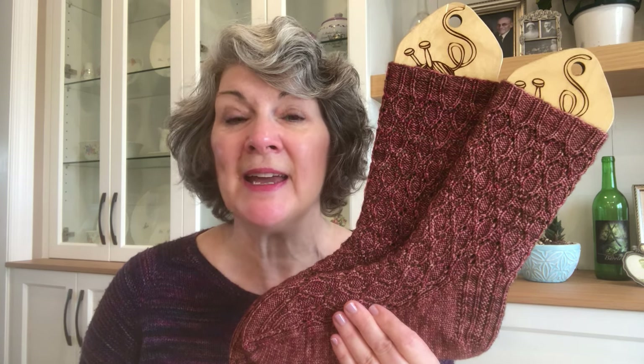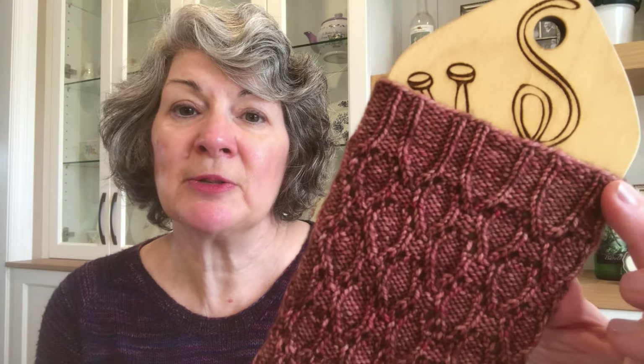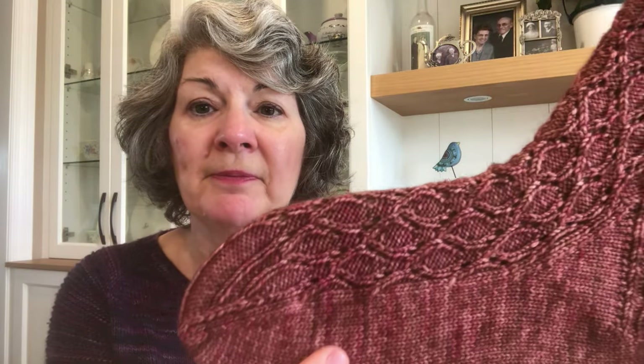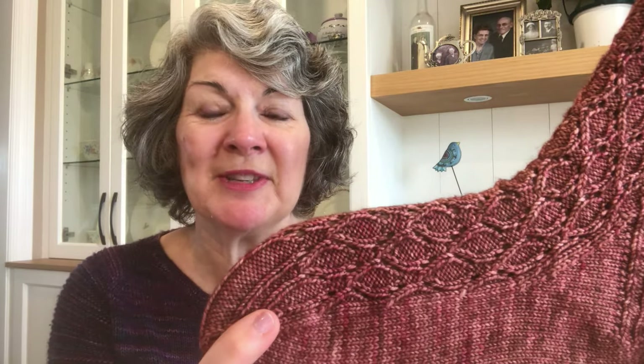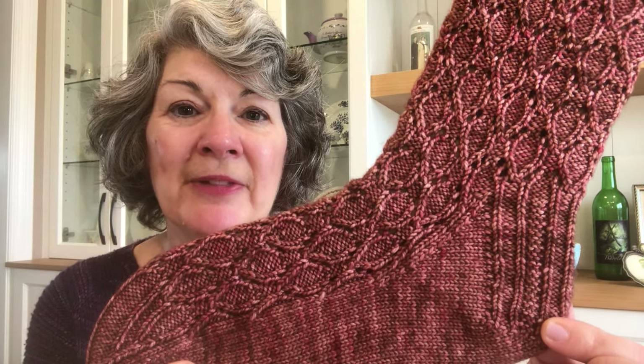I knit my socks from Hazel Knits Entice MCN in the Choco Berry colorway. This is another lovely design that features an all-over pattern — this time twisted cable stitches set against a background of reverse stockinette. You can see the twisted rib flows right into this all-over pattern, ends with some twisted rib at the toe, and then also some at the heel flap.